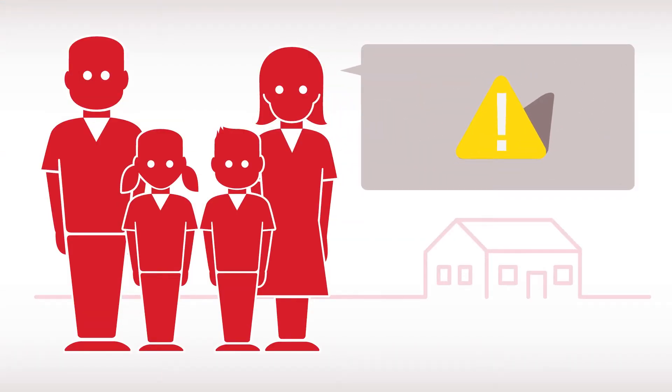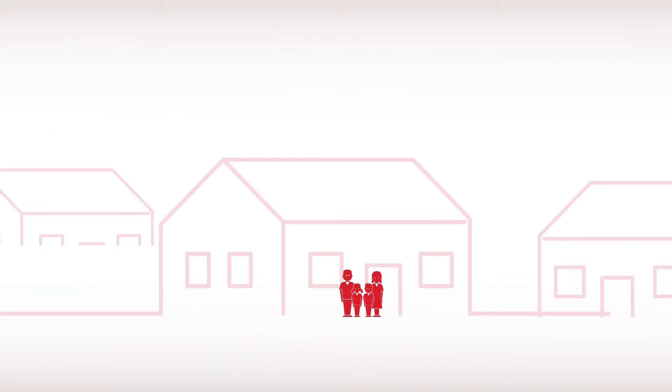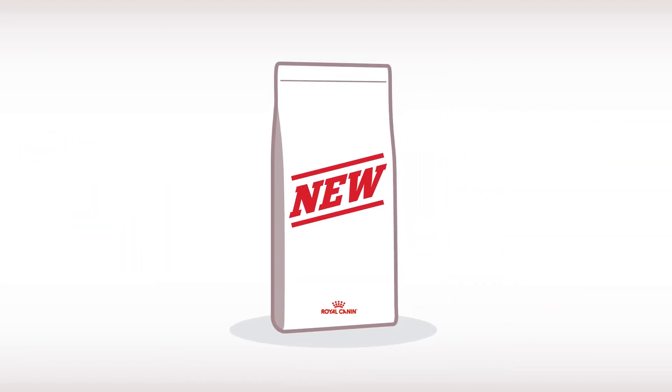Ensure that every member of the family understands the risks in feeding your pet snacks. You might also warn people living in the neighborhood or family guests who might feed your pet. Even vegetables that have been on the same plate could trigger an allergic reaction and will impact the reliability of the results.